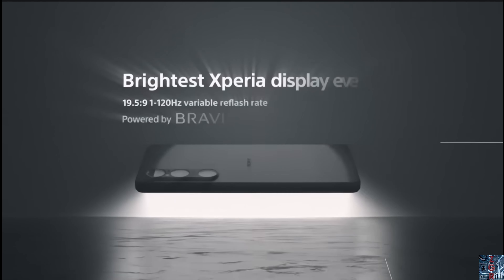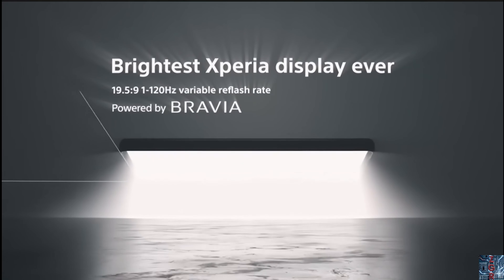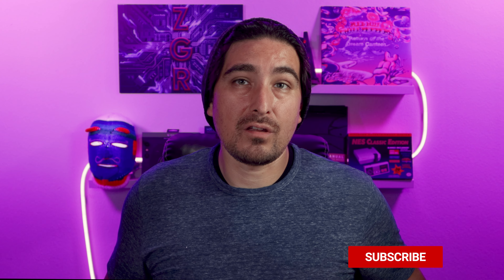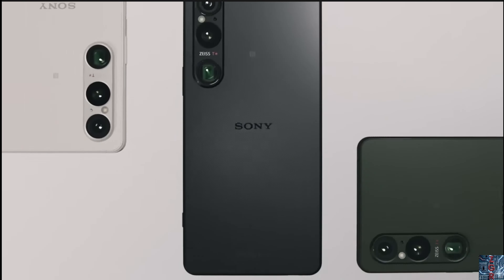Sony says the Xperia 1 VI will use AI to improve contrast, color, and clarity. The display is going to have a variable refresh rate of 120Hz, it will be 50% brighter than last year's device, and the phone will use Gorilla Glass Victus 2. The back of the phone will have a frosted tactile finish that Sony says makes it more resistant to fingerprints and surface scratches.